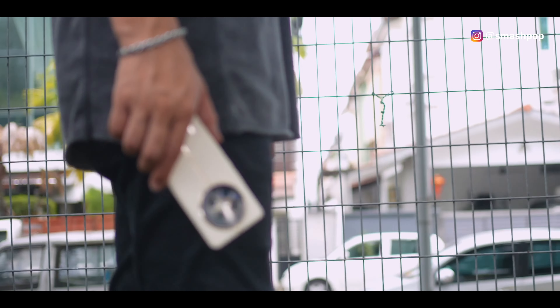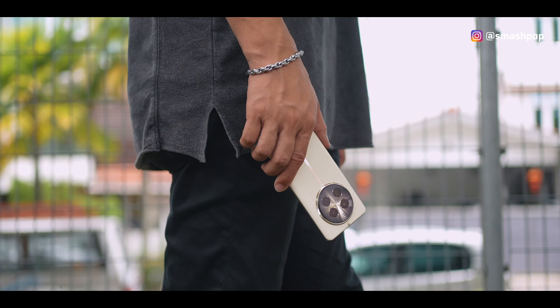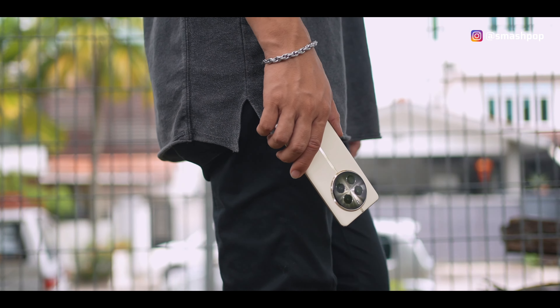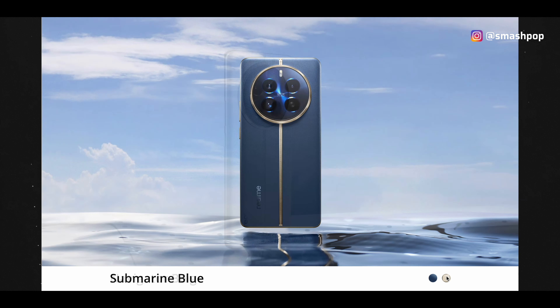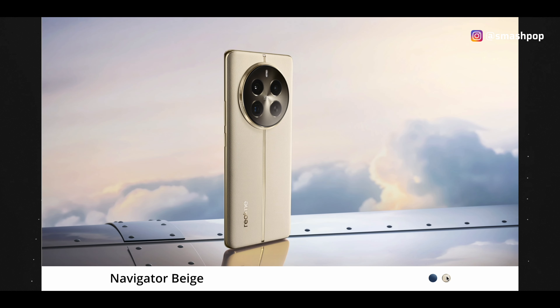Based on my experience holding this phone for the past two weeks, it's very comfortable in the hands and the textured vegan leather feels good. You don't even need a case because it feels really nice without one. It comes in two colors: Submarine Blue, a darker blue tone, and Navigator Beige, which is this color. I personally prefer Navigator Beige because it looks more premium and bright and can be matched with a lot of outfits.